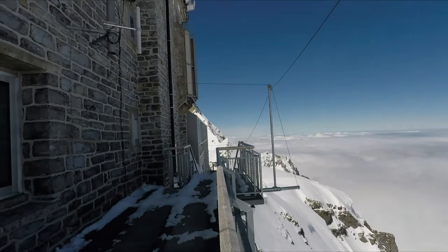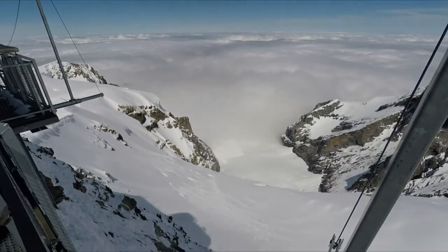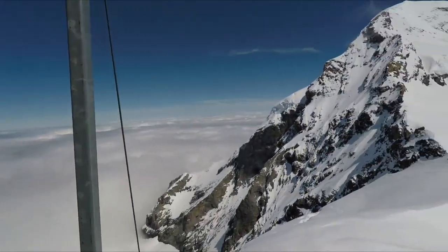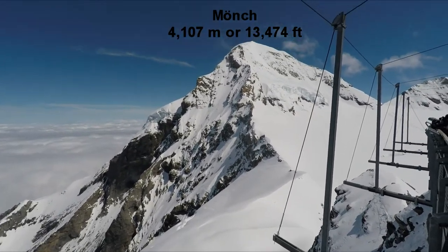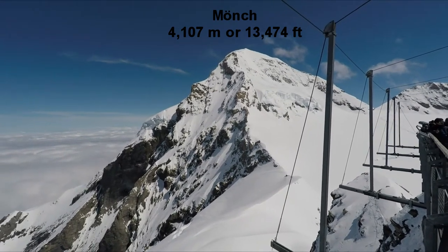Now we've moved outside onto the viewing platform. As we look around, directly in front of us is the Monk, which looks amazing. And how often could you get this close to the summit of a mountain without actually climbing it?